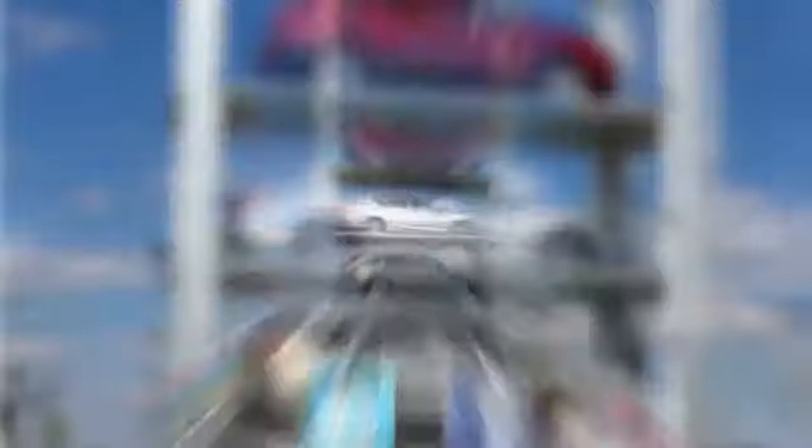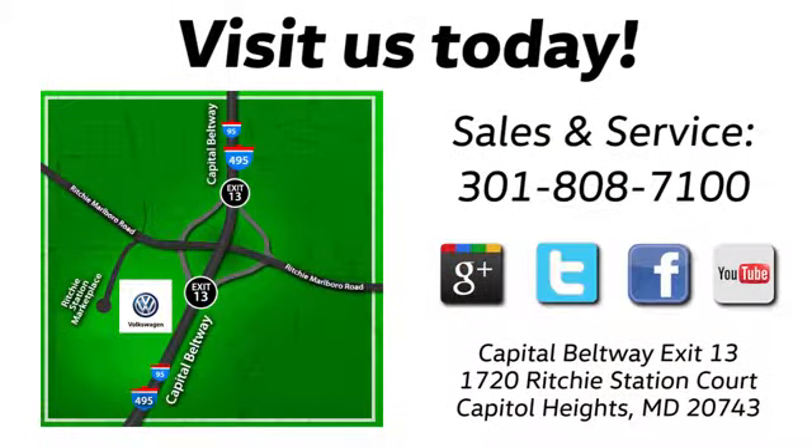Visit Pohanka Volkswagen today. Find us by the car tower. Conveniently located on the Capitol Beltway at Exit 13, 1720 Ritchie Station Court in Capitol Heights, Maryland.